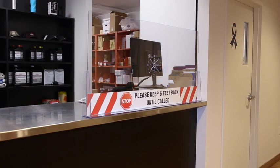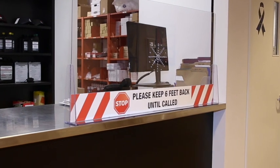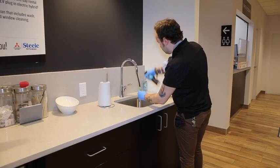We have clear markings on the floor and at our counters for awareness of proper social distancing. Moisture barriers have been installed on our customer service facing counters, and frequent cleaning is also taking place in all areas.